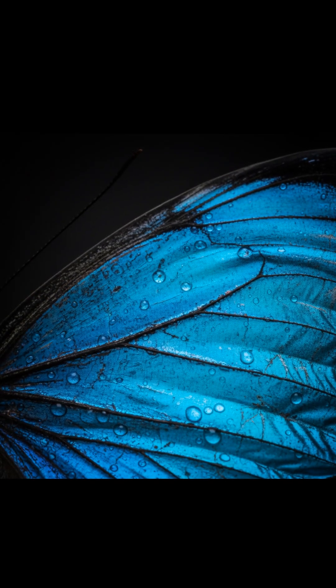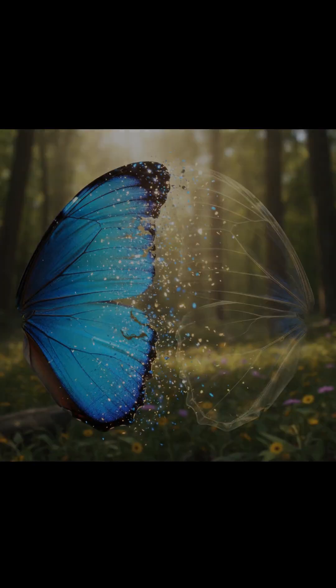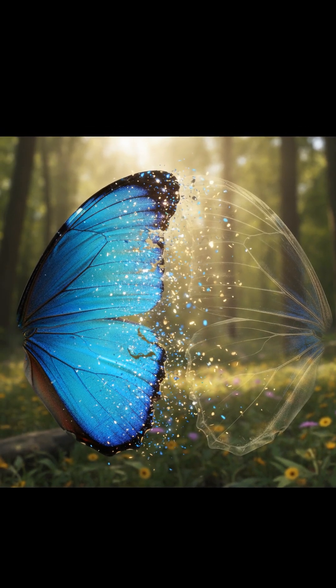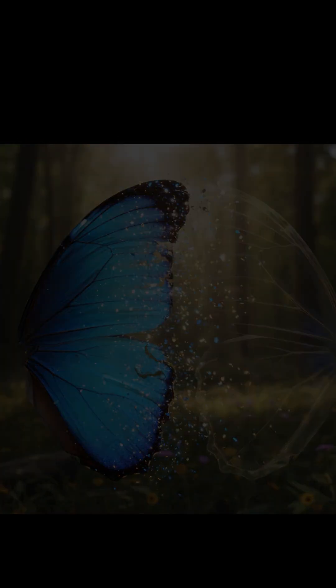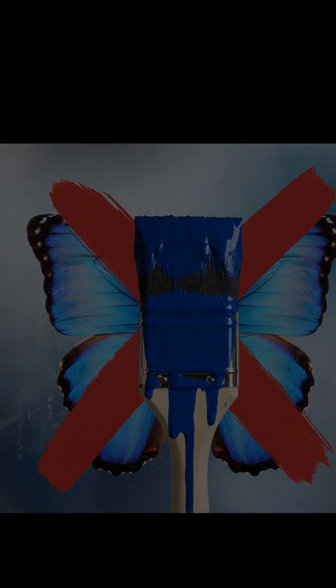Butterfly wings are some of the most beautiful and vibrant things in nature, but they're hiding a mind-bending secret. The color you see isn't actually there — it's an illusion. For example, most blue butterfly wings have no blue pigment at all. So how do we see blue?